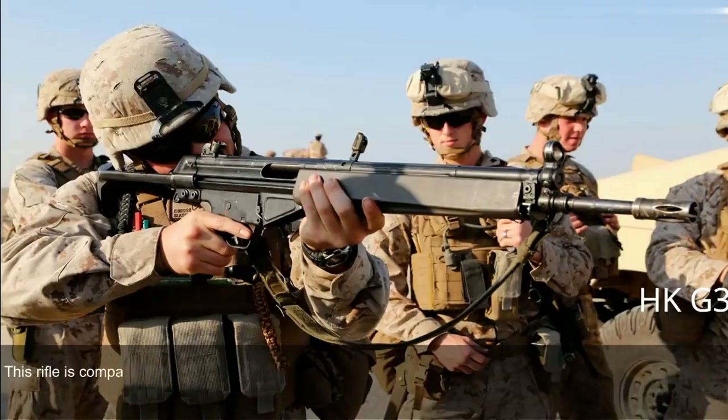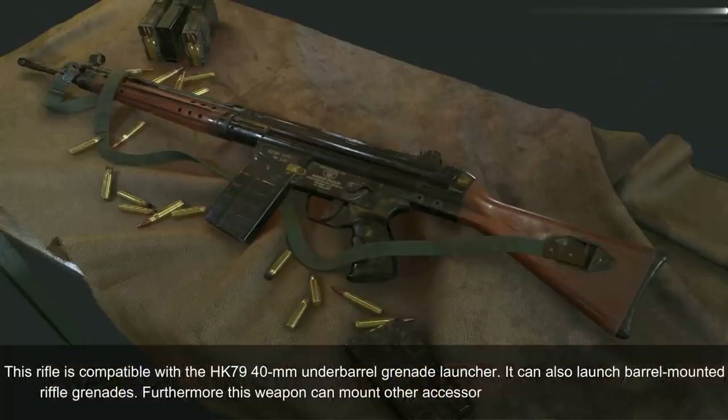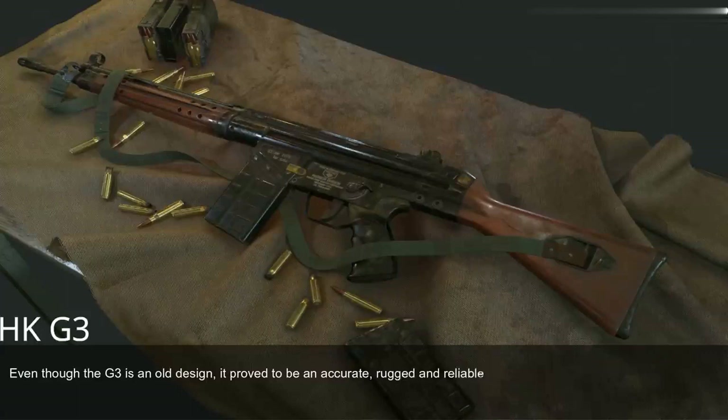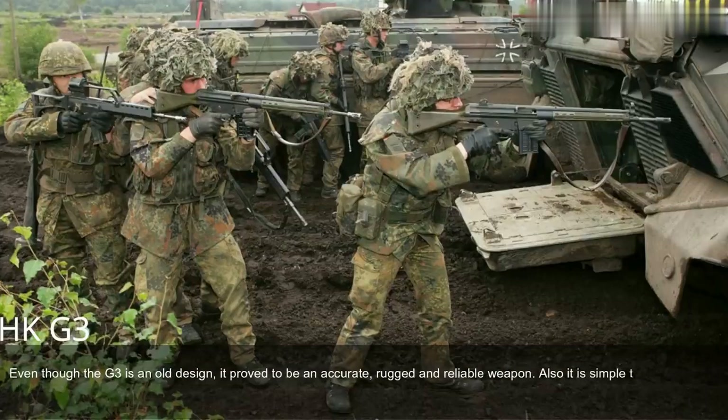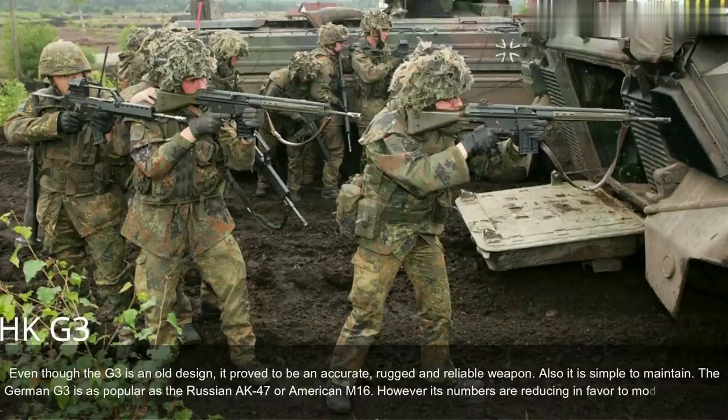The G3 is compatible with the HK79 40mm underbarrel grenade launcher and can also launch barrel-mounted rifle grenades. It can mount other accessories such as a silencer or bipod. Even though the G3 is an old design, it proved to be accurate, rugged, and reliable, and is simple to maintain. The German G3 is as popular as the Russian AK-47 or American M16, though its numbers are reducing in favor of modern designs.